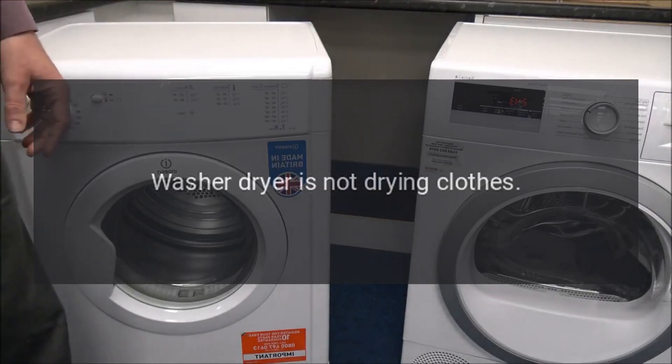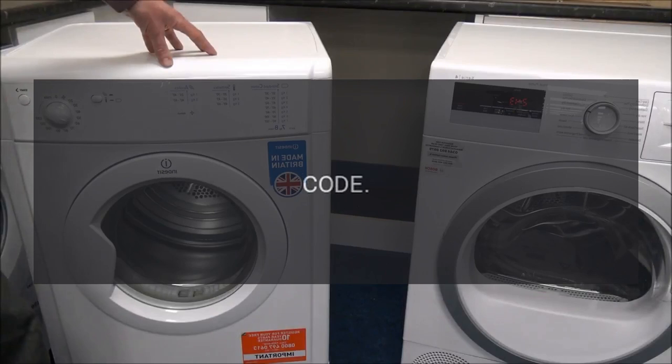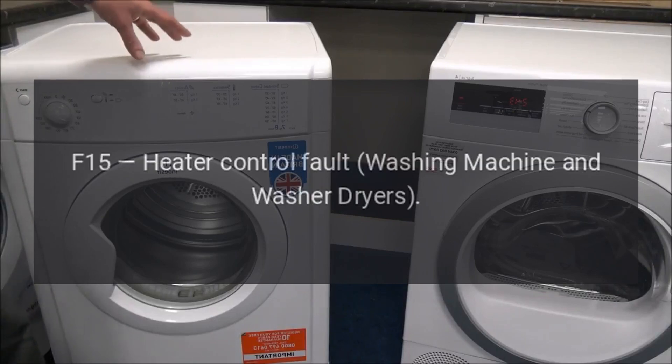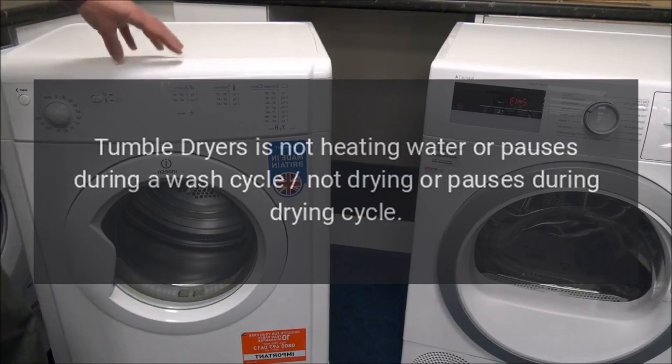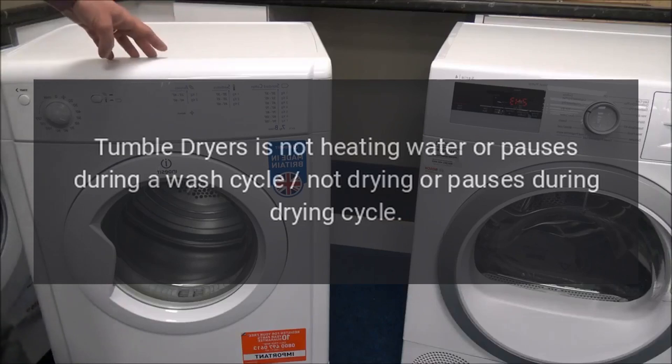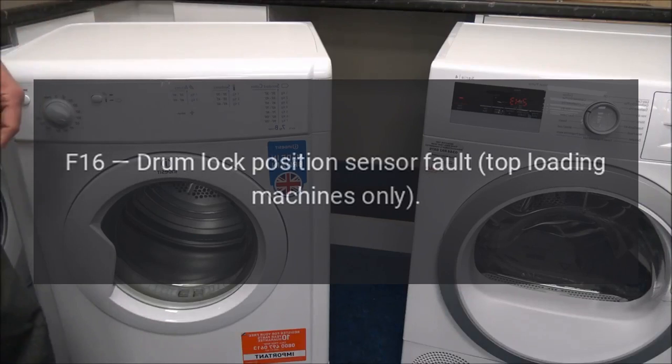Code F13 - Dryer temperature sensing fault (washer dryers only). Problem: washer dryer is not drying clothes. Code F15 - Heater control fault. Problem: washing machine and washer dryer is not heating water, or pauses during a wash cycle; not drying or pauses during drying cycle.